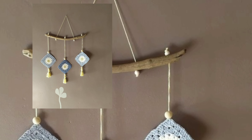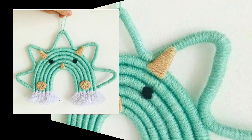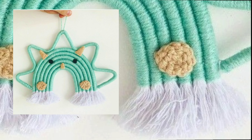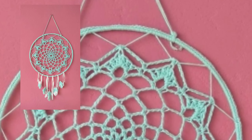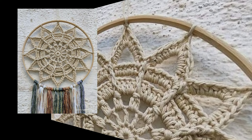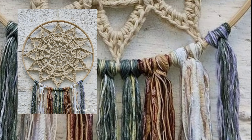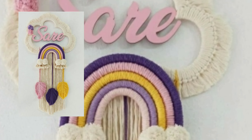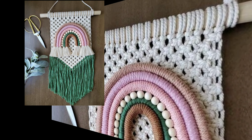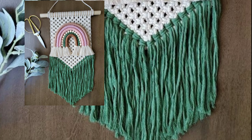Dear friends and dear subscribers, do you want new ideas for unique free crochet wall-hanging patterns? There are many more beautiful different crochet patterns and unique crochet design videos. Take care, friends — I love you all. You will see new stylish designs.